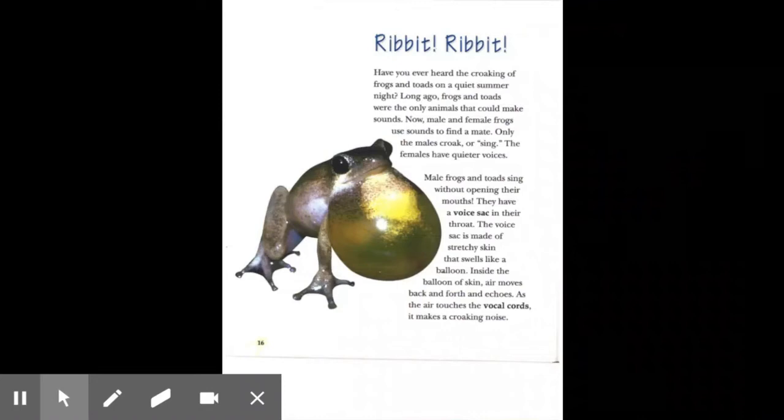Ribbit, ribbit. Have you ever heard the croaking of frogs and toads on a quiet summer night? Long ago, frogs and toads were the only animals that could make sounds. Now, male and female frogs use sounds to find a mate. Only the males croak or sing — the females have quieter voices. Male frogs and toads sing without opening their mouths. They have a voice sack in their throat made of stretchy skin that swells like a balloon. Inside the balloon of skin, air moves back and forth and echoes. As the air touches the vocal cords, it makes a croaking noise.